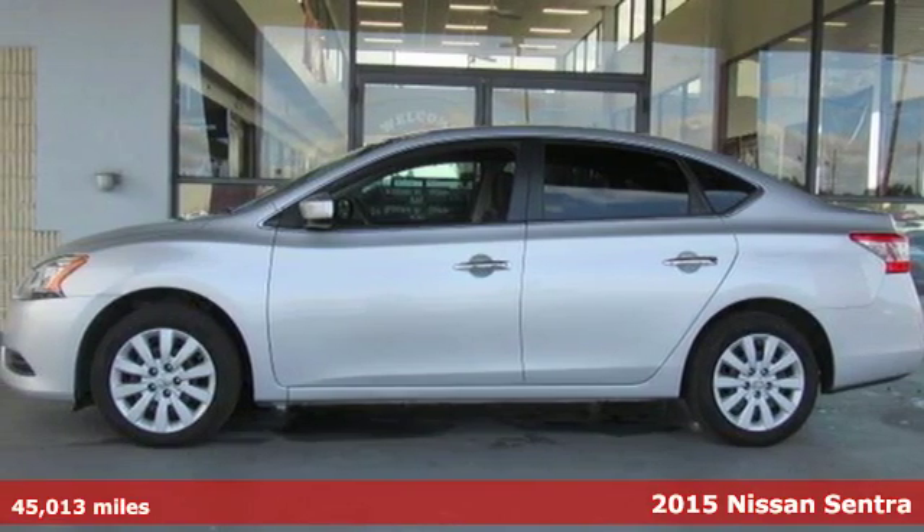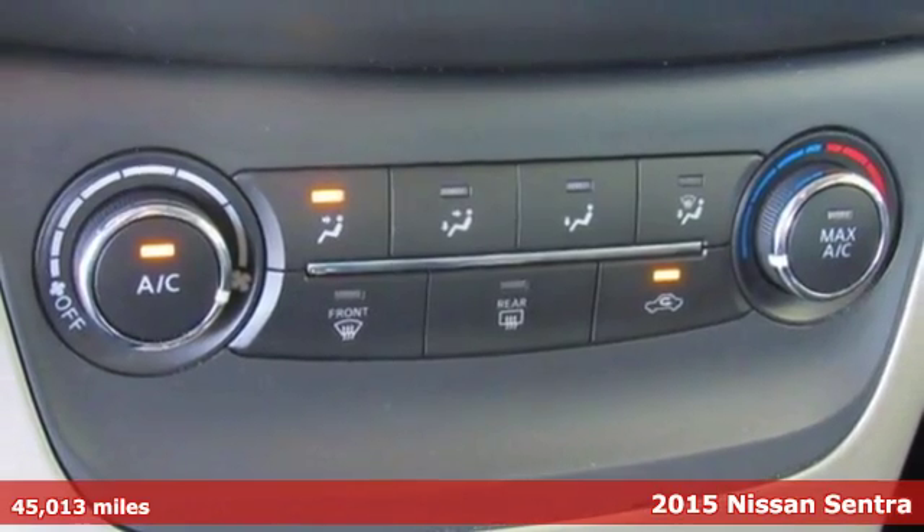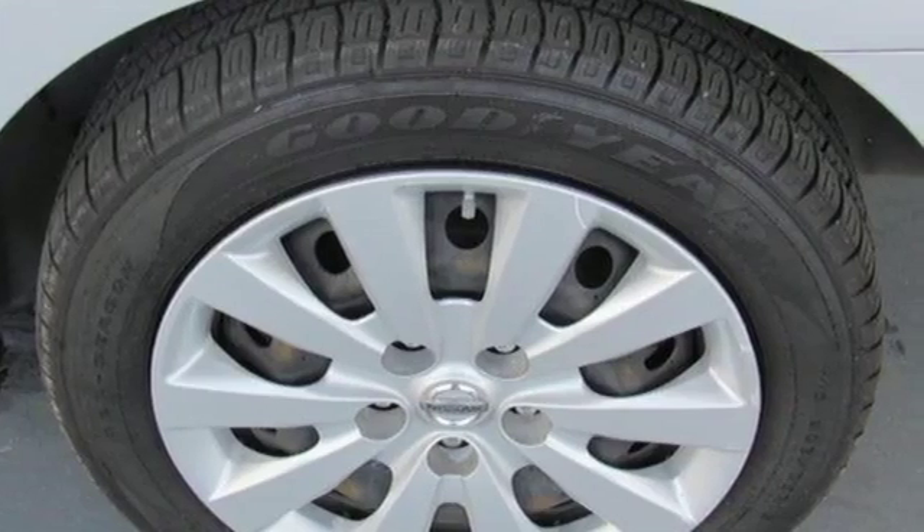Here's a 2015 Nissan Sentra. Who says your commuter car has to be a commuter car? Upgrade your drive with this Sentra. It's equipped for all your driving needs and wants.